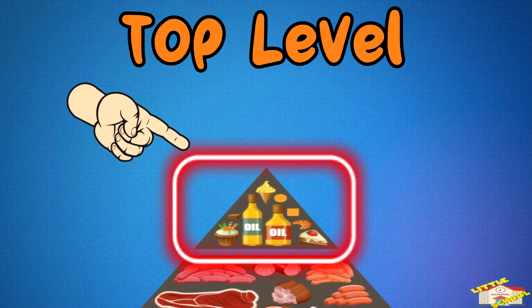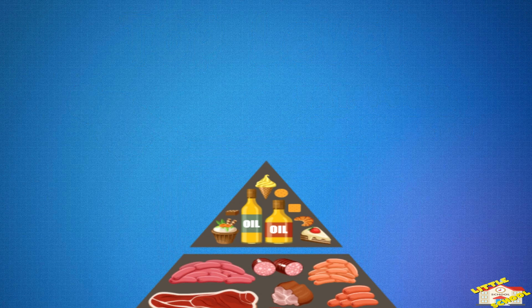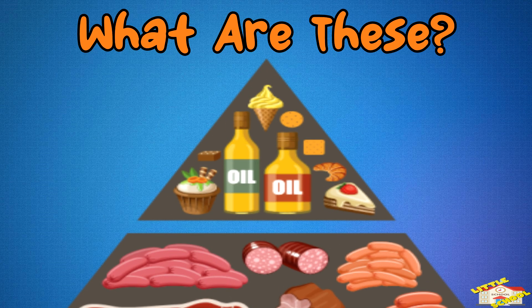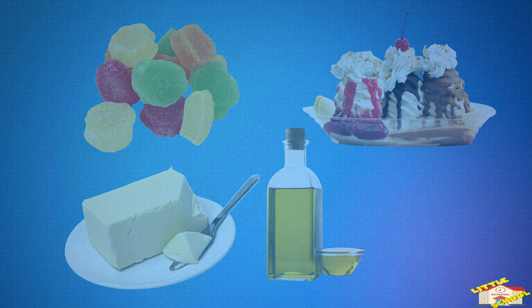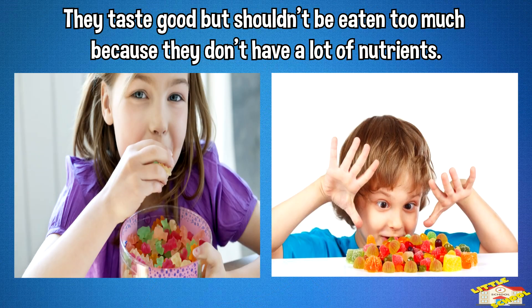Top level: fats, oils, and sweets. What are these? These are foods like butter, oil, candy, and desserts. Do you need to be careful eating these types of foods? They taste good but shouldn't be eaten too much because they don't have a lot of nutrients.